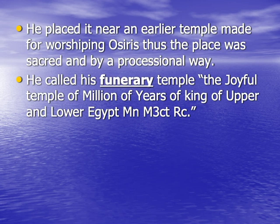King Seti I wanted to choose a fine location at the necropolis of Abydos to build his new structure. He found a location that was the place of an earlier temple for worshipping God Osiris, which made this particular location a sacred one. Not only that, but at this location there was a processional way, so this particular location was ideal for building his new temple. His new funerary temple was known as the 'Joyful Temple of Millions of Years of the King of Upper and Lower Egypt, Men-Maat-Ra.'